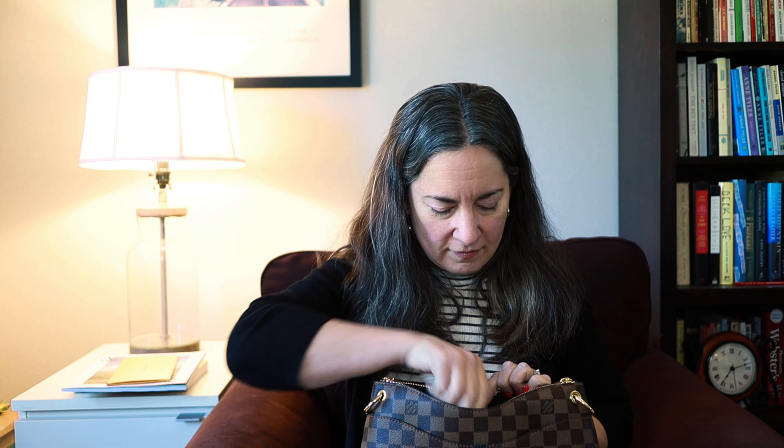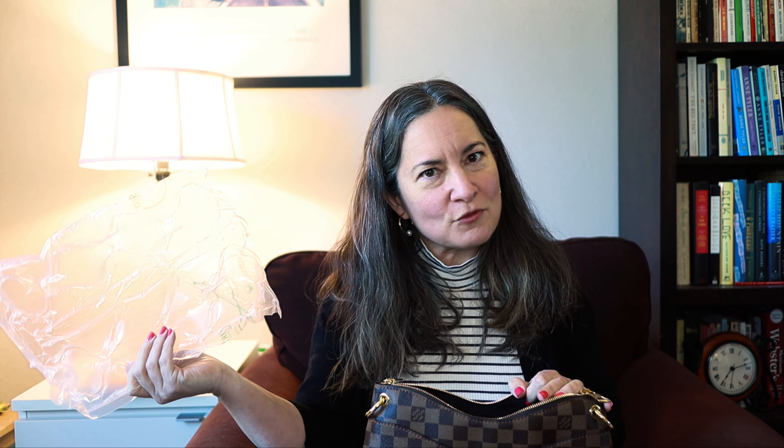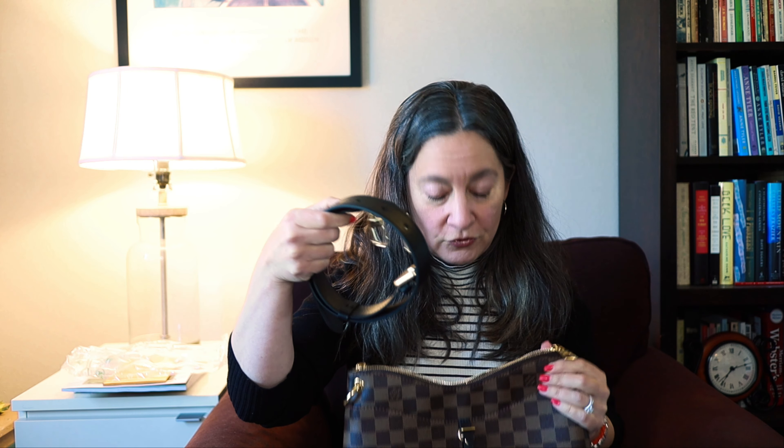This is the Odeon MM in Damier Ebene. The little tag charm is already attached — on the last one it was not attached when I opened it up. It's beautiful, the zipper is super smooth. Inside — wow — this one has stuffing; the last one did not. I also have the shoulder strap. The reason I wanted this is because I only have one other Damier Ebene bag and some SLGs, and I really wanted a bag in this print that I could wear crossbody or on my shoulder.